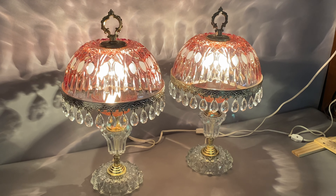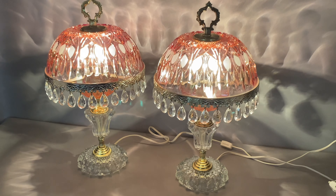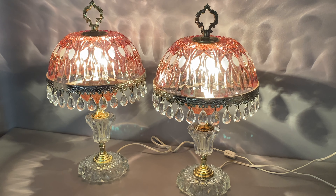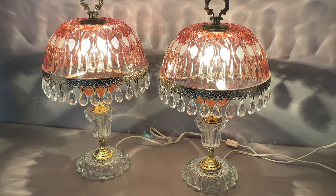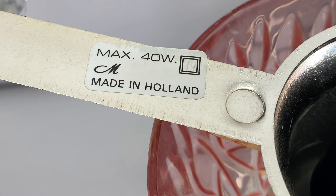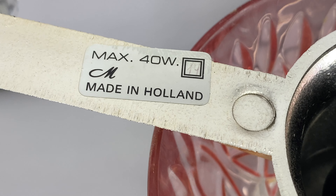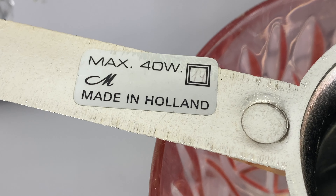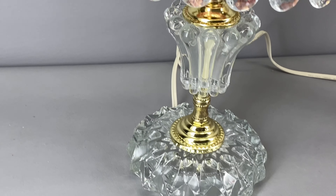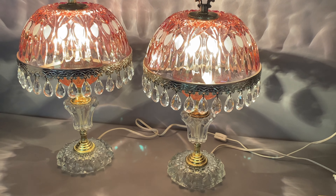Hello, welcome back to Bygone Alley. In today's video we're taking a look at this beautiful pair of crystal prism bedroom lamps, also known as boudoir lamps, made in Holland. They are made by the Michelotti company. I can't seem to find a whole lot of information about this company online, but from looking at other listings, both current and sold, the general consensus seems to be that they were made in the 1950s. So they're not antique, they are vintage, but they sure do have an antique look about them.